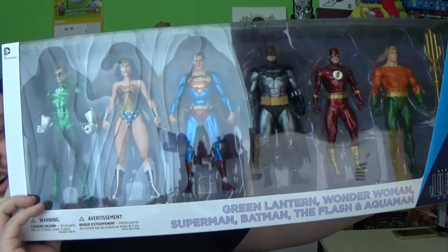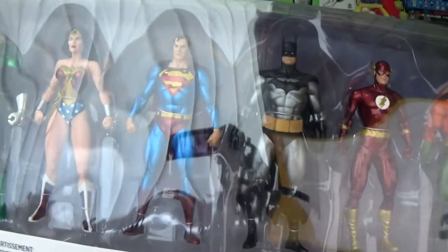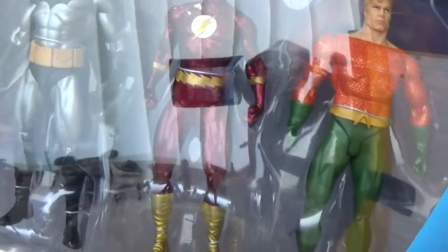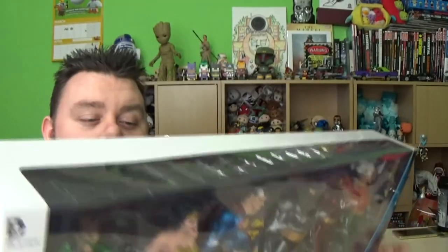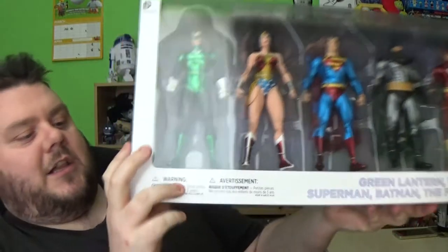The second box is a super pack of action figures from the Justice League of America. We have Green Lantern, Wonder Woman, Superman, Batman, The Flash, and Aquaman. This is an awesome collection of figures and a nice little put-together pack by DC Collectibles.